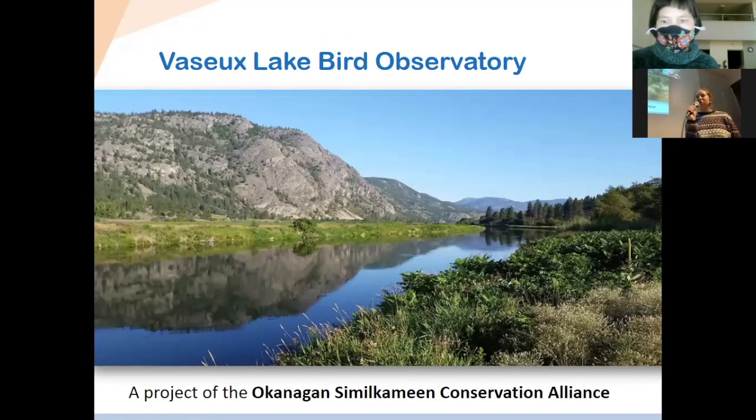So, how many of you have been there? Almost all of you — that's very good. This is a project we're working on with the Conservation Alliance, and it's a bird migration monitoring station.